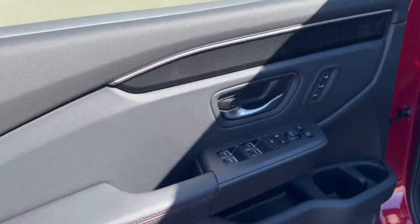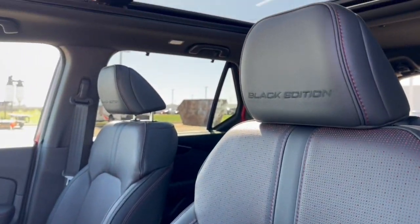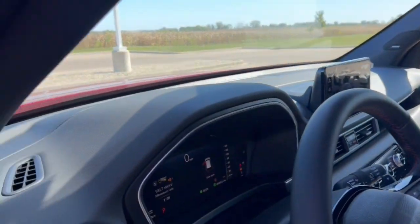Nice all-black interior here, with memory function controls for your power driver's seat, perforated black leather seating with red stitching accents, the black edition badging on the headrest, and a panoramic center so plenty of natural light.